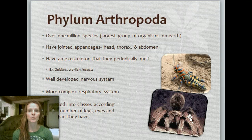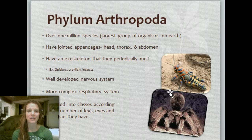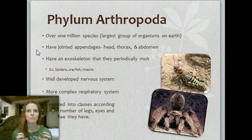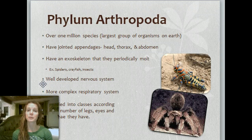Moving on. The phylum Arthropoda — over one million species! The largest group of organisms on Earth. They have jointed appendages — head, thorax, and abdomen. They have an exoskeleton that they periodically molt, so they'll shed it. Spiders, crayfish, and insects all have that exoskeleton that they molt away. They also have a well-developed nervous system and a more complex respiratory system.